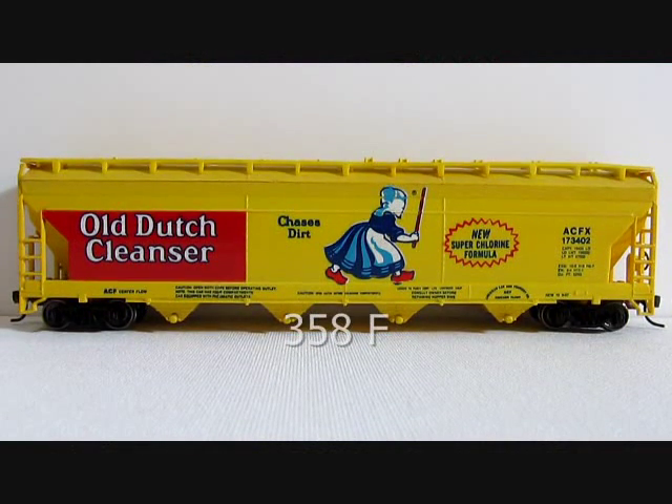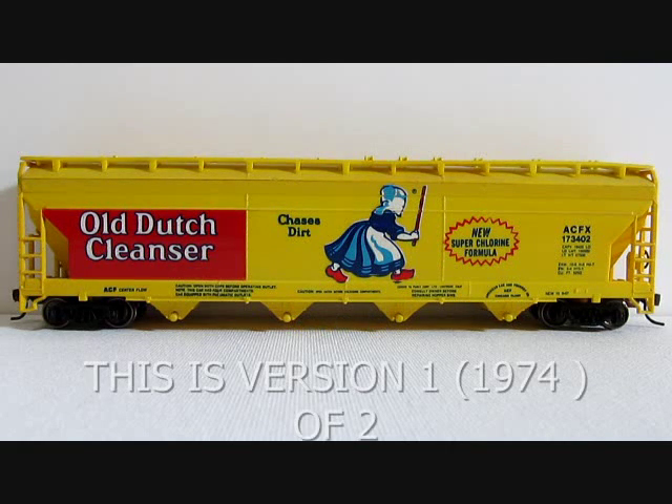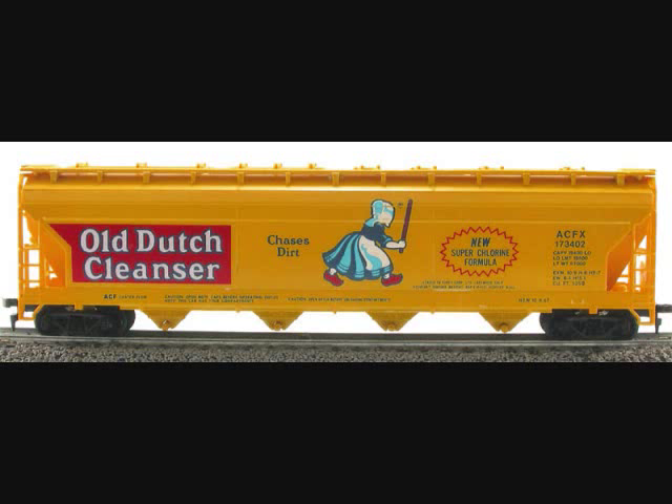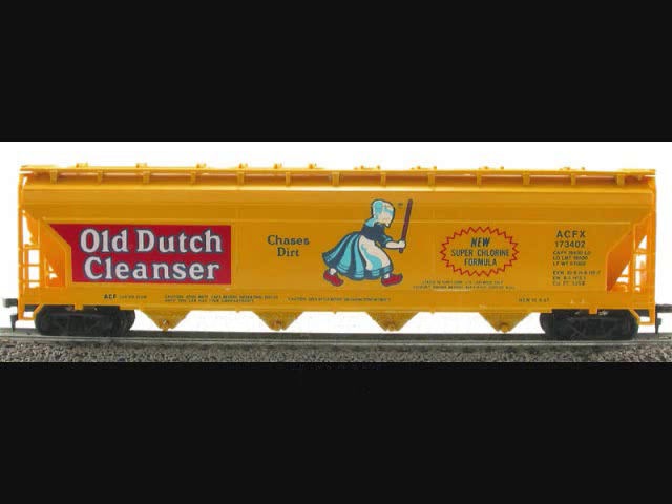This is the final car in the Tyco centerflow series, number 358F, Old Dutch Cleanser, introduced in 1974 and last cataloged in 1977. This is the second variation on the Old Dutch Cleanser hopper, and the difference is in the graphic lettering on the car. A comparison picture from goingin circles.com will be shown in a moment.